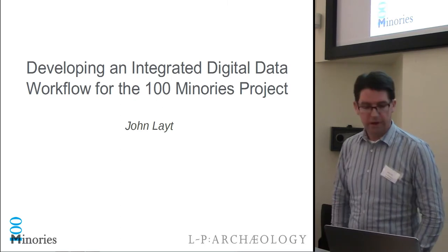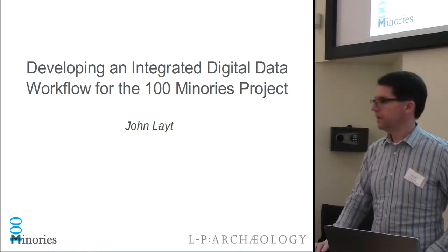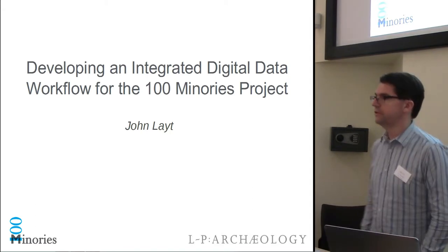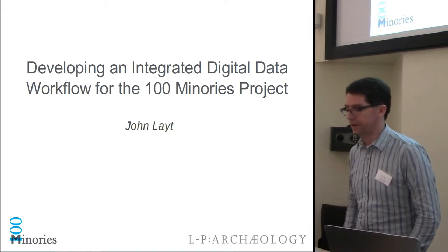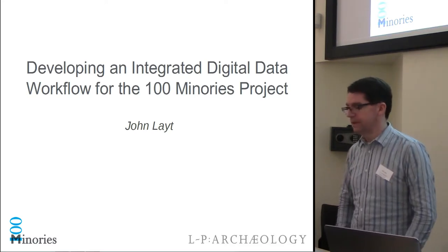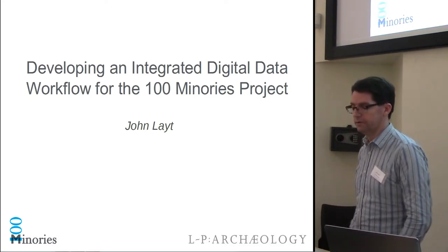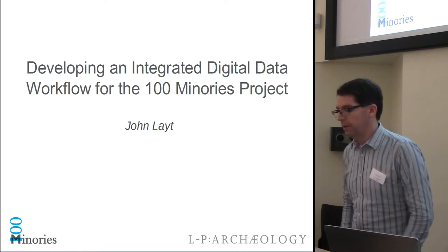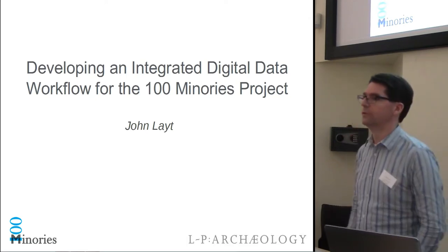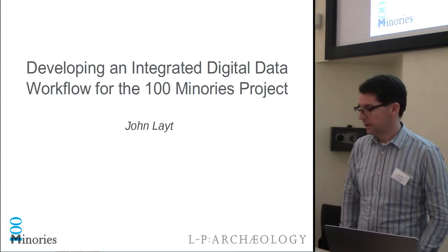Good afternoon everyone. I hope you enjoyed your tea break. In this talk I want to give a brief case study on the use of digital technologies and data management in the 100 Minories excavation, provide a brief demonstration of some of the software we're using to meet our data requirements, and look forward to where we want to be by the end of the project and going onwards as a company.